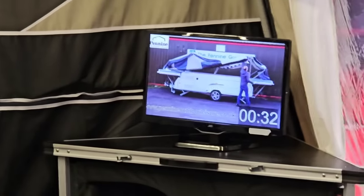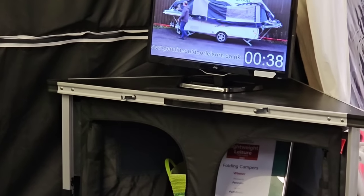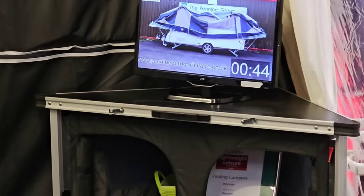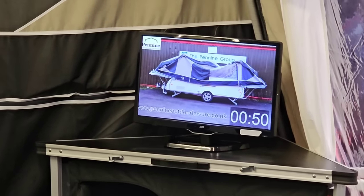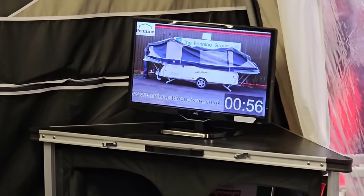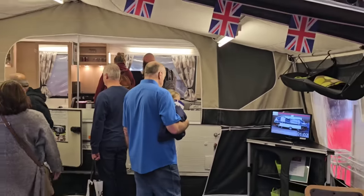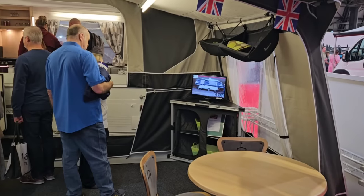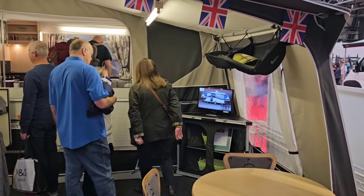Very impressive — interesting to note that there is gas strut assist, which is a difference between Bob and the Pennine. Can it be done in 60 seconds like our Bob? Last year I thought it was 120 seconds. I love that he isn't rushing around — he's not making it look like a Generation Game, which we have done on occasion. We're over a minute, folks — I think we're going for 120.